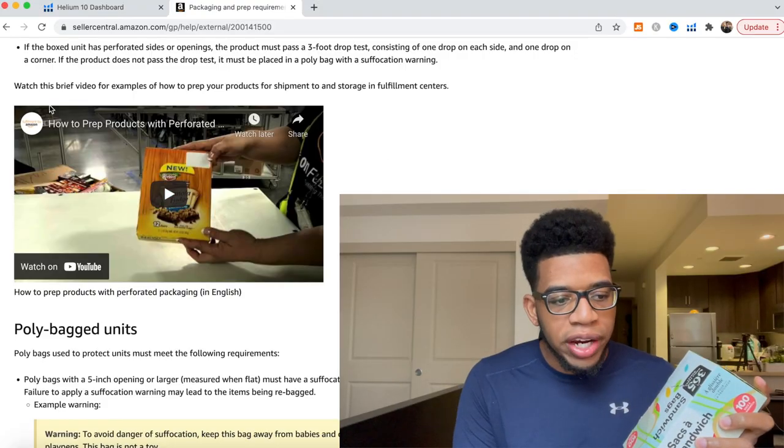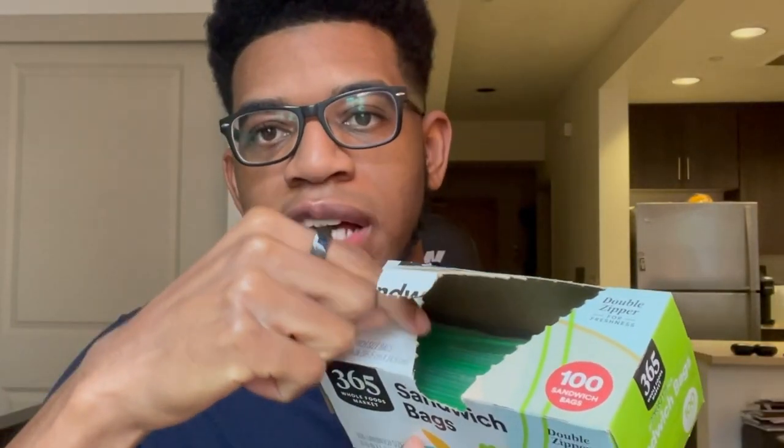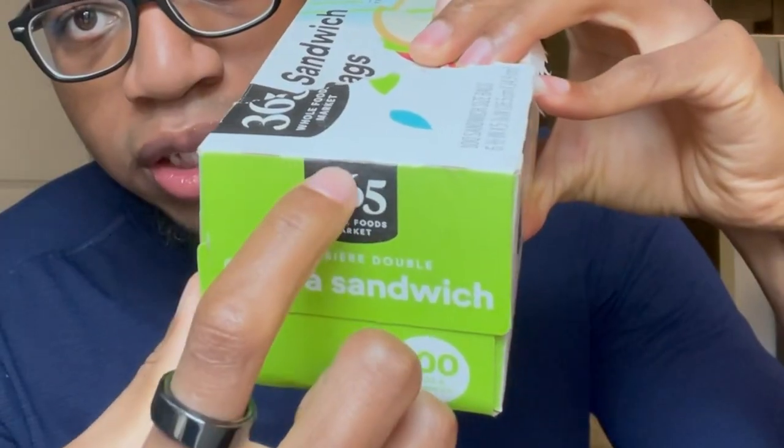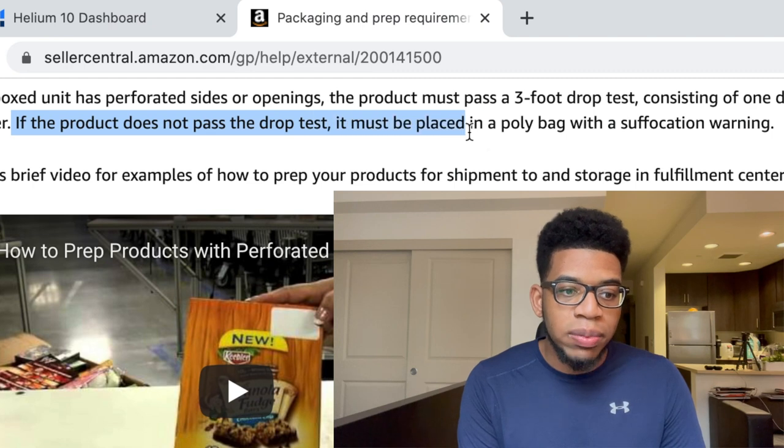If a box has perforated sides — like a sandwich box with little slits that allow it to open easily — it must be able to withstand a three foot drop test. If the product does not pass the three foot drop test, it must be placed in a poly bag with a suffocation warning.